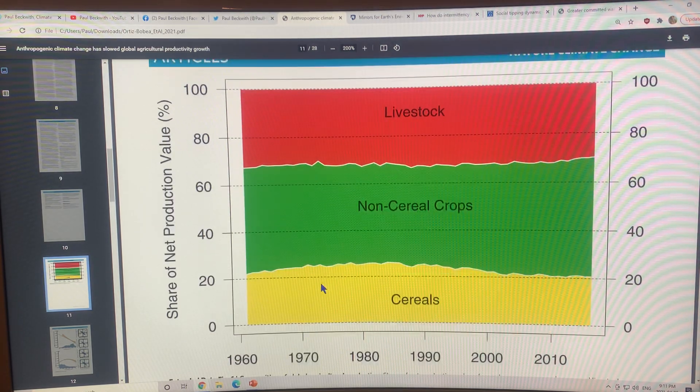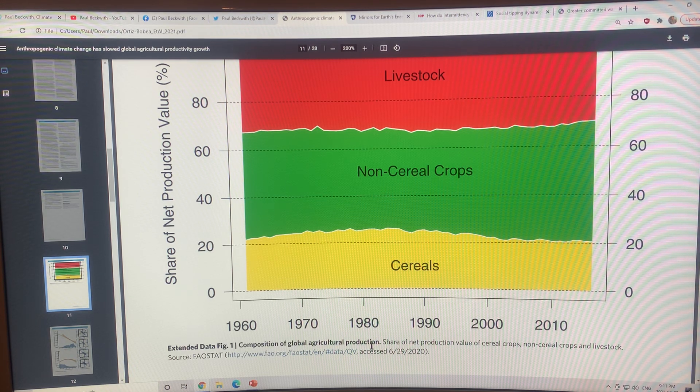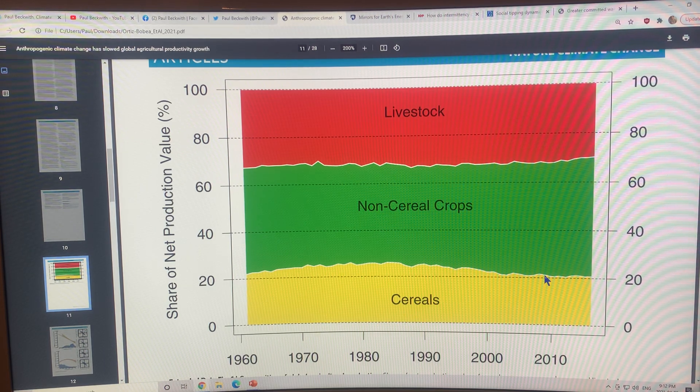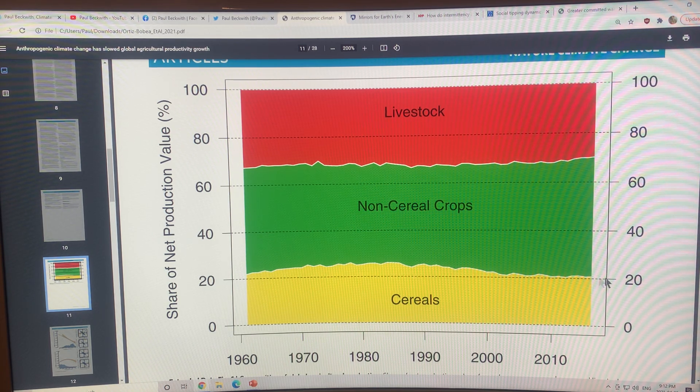This figure shows the composition of global agricultural production — the ratios of cereals, non-cereal crops, and livestock. Most studies only look at cereal yields to assess global food production from agriculture and livestock, not including marine food. An identical study should be done on the marine food supply system — combining both would give the overall global food picture. Cereals hover at about 20% of total food, so basing assessments only on cereal yields makes it hard to capture total food productivity.